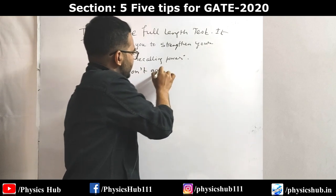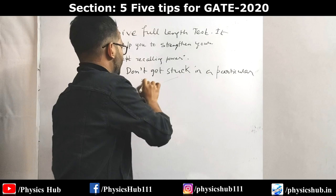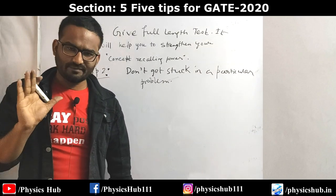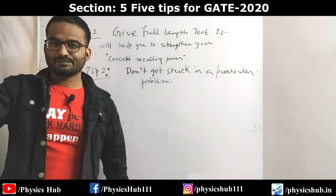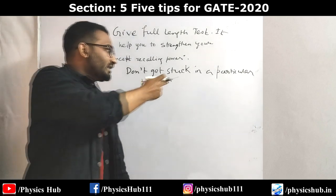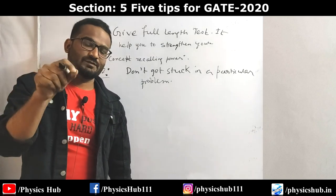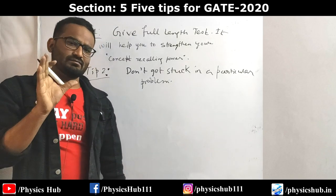Tip two: while writing the examination, don't get stuck on a particular problem. Suppose you are solving an electromagnetic theory problem - the concept is known to you but it's a little critical, and you spend 10 to 15 minutes on it. Even if you eventually solve it, you've lost a lot of time during which you could have solved questions worth more marks. And if you make a mistake, it will hurt you badly. Decide how much time to give per mark and spend only that much time on a particular problem - be calculative before entering the exam center. Full-length tests help you develop this sense of timing.